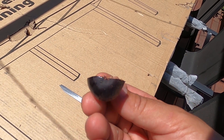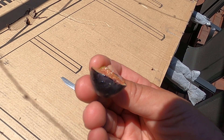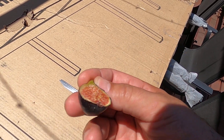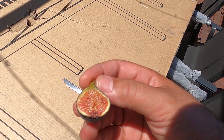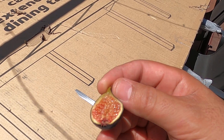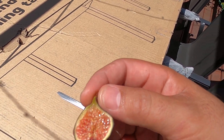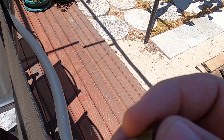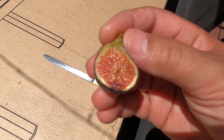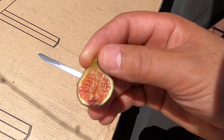Hmm, that was actually nice. Yeah, better than what I remember last year. Maybe it just needs to mature. That was quite nice. And I've got a few more on the tree, so I can leave them on a bit longer. Hopefully it gets better.